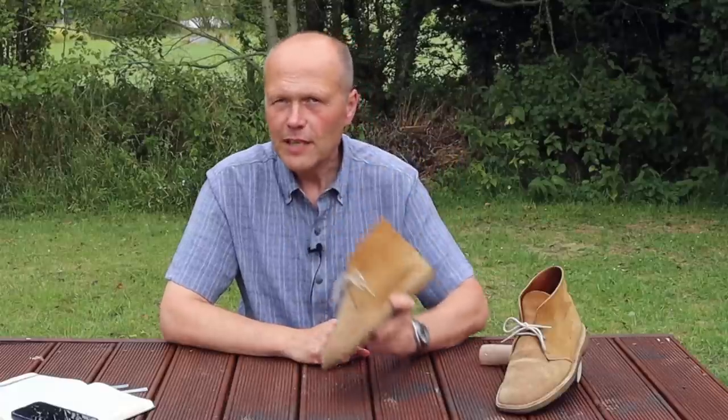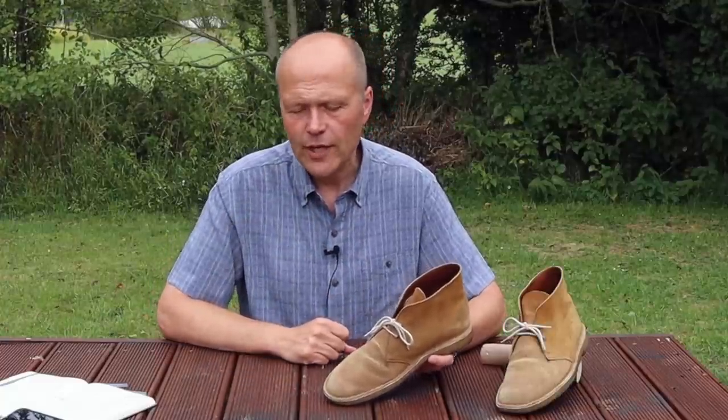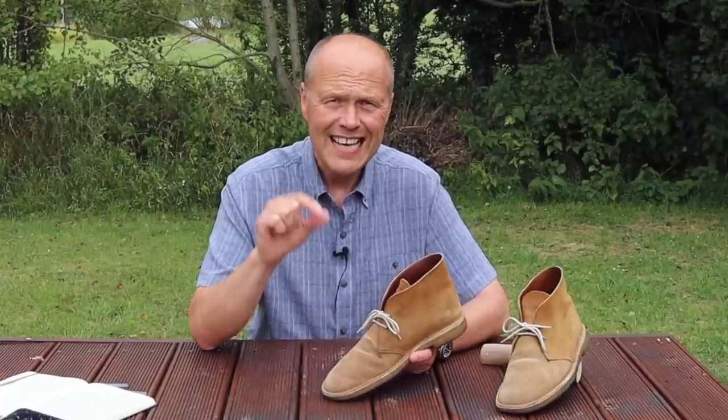Comfort is king when it comes to footwear, and comfort is certainly one of this boot's strong points. Straight out of the box there's no break-in required — soft unlined suede on the upper means no hot spots, no blisters, no discomfort, as long as the fit is right. The Clarks desert boot is a true-to-size fit: I'm a UK size 8, this is a UK size 8, and they fit me perfectly.